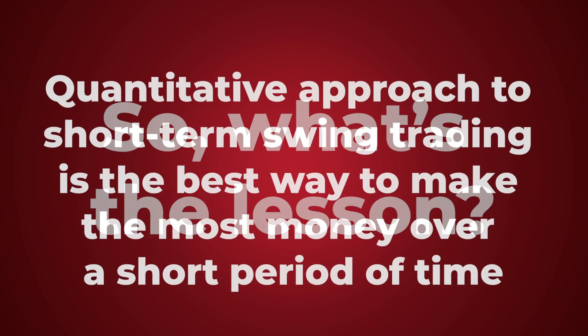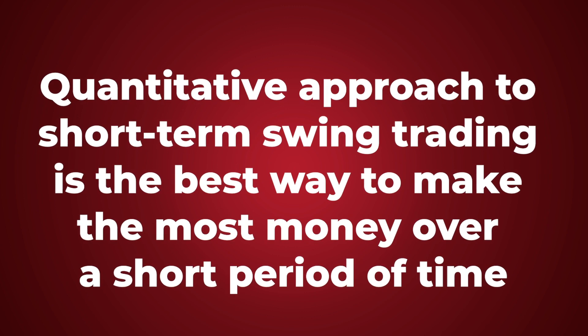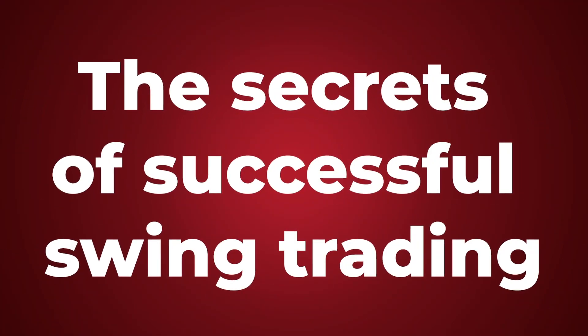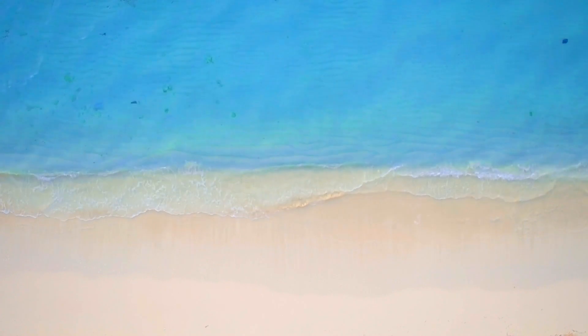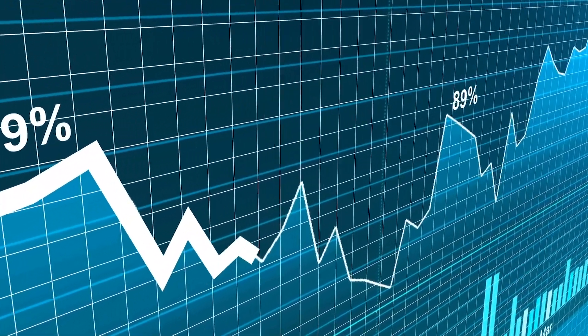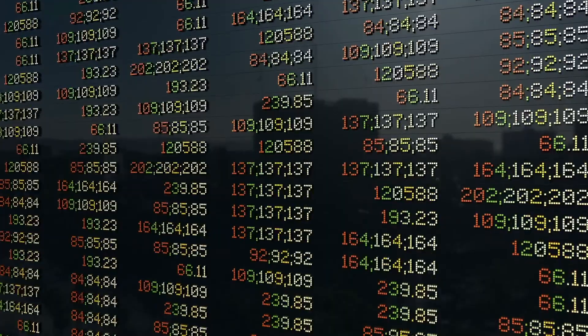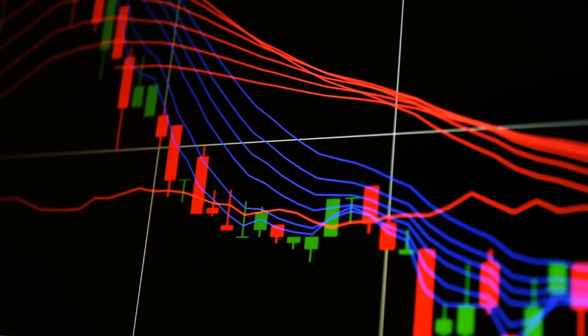So what's the lesson? A quantitative approach to short-term swing trading is by far the best way to make the most amount of money over a short period of time. Like the ebb and flow of water washing against an ocean shore, stocks move in waves, so getting in tune with the stock's rhythm is essential. In the past, human traders like Paul Tudor Jones II relied on their finely-honed instincts to trade these movements. But today, quant traders take swing trading to another level — they translate these ebbs and flows into computer algorithms that home in on the few potential swing trades with the highest probability of success.